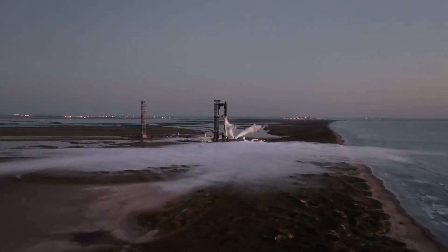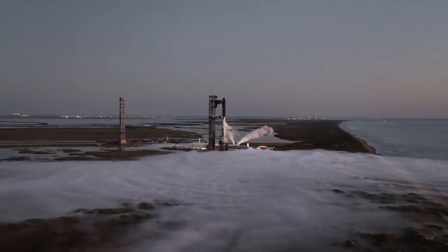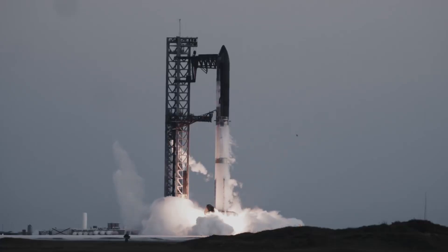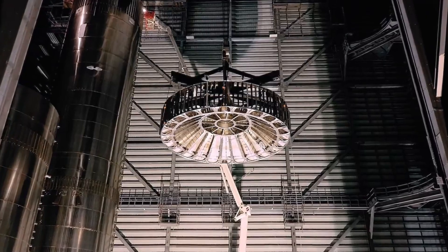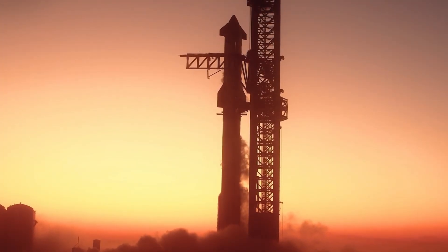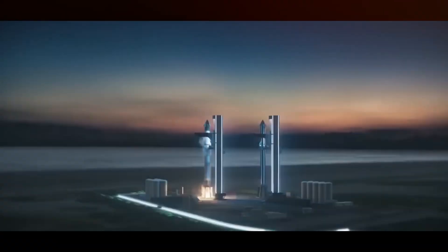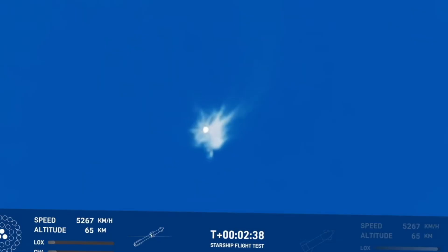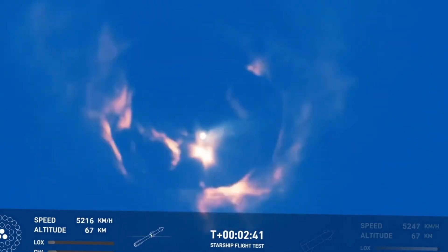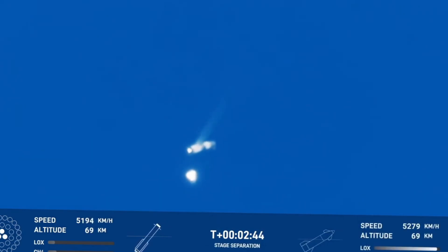As Flight 7 approaches, all eyes are on Raptor Pi. This engine isn't just carrying the hopes of SpaceX — it's carrying the dreams of everyone who believes in a space-faring future. Its performance will demonstrate whether rapid reusability is truly possible, whether the economics of spaceflight can be transformed, and whether we're ready to take the next step in human exploration. The teams at Starbase are now in the final stages of preparation — every sensor checked, every system verified, every procedure reviewed. When Raptor Pi ignites for the second time, it will prove that the future SpaceX has promised is becoming reality.